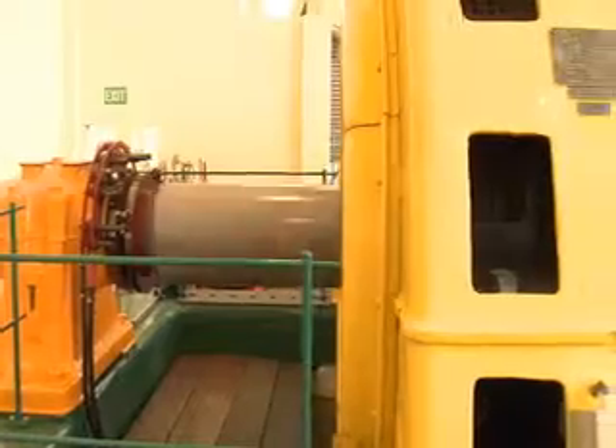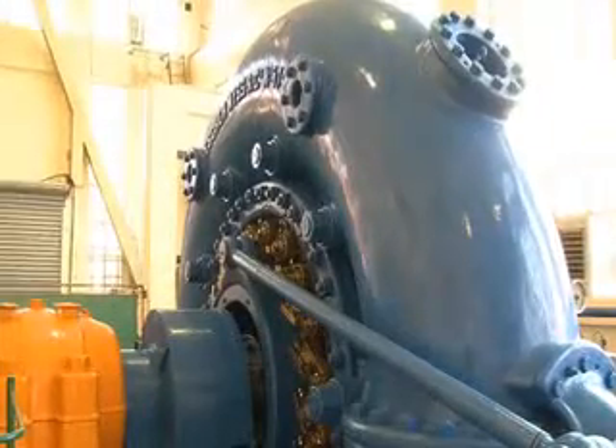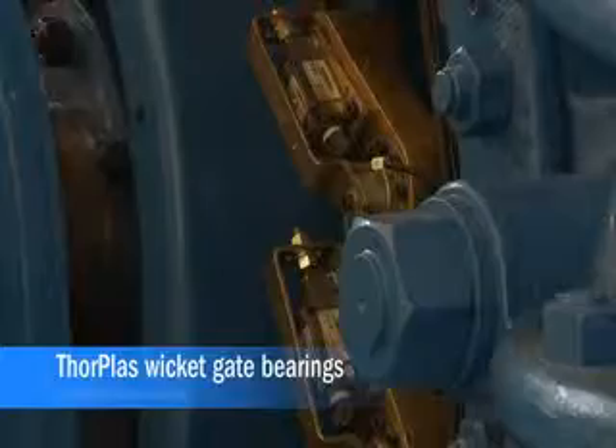A couple of years ago we refurbished the G9 machine — it's a 3 megawatt machine. The idea was to improve efficiency of water use. To that end, there was a new turbine designed and installed. There was quite a lot of work done on the wicket gate pots, including the use of Thordon.